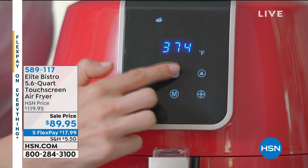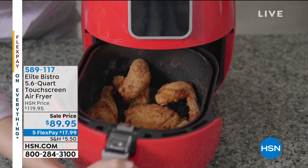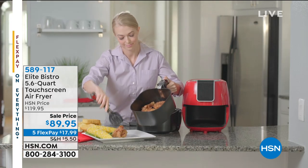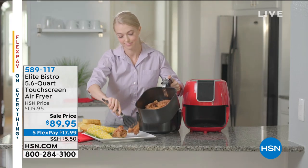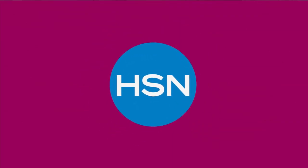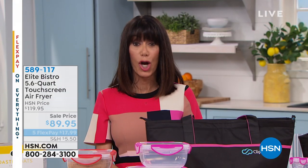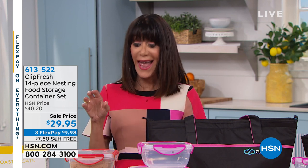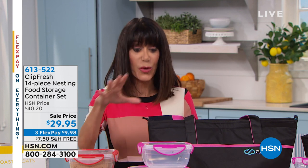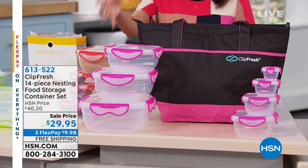All the buys in this hour I am absolutely blown away by — and the air fryer was really a request because we wanted a larger capacity. Now we're going to start the hour with one of the best values: 4.7 stars at hsn.com on the original price. This is your Clip Fresh storage.